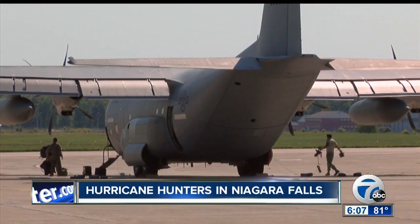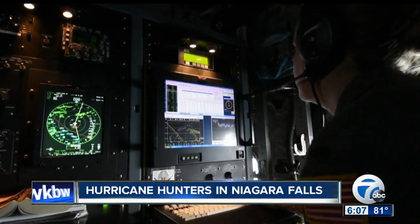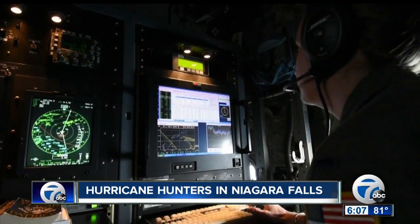They expect to stay at Niagara Falls until Thursday and fly the aircrafts every six hours. In Niagara Falls, Paula Surro, 7 Eyewitness News.